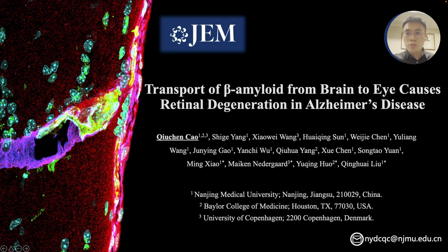Hi everyone, this is Chiu-Chen from Nanjing Medical University. Today, I'm excited to share with you our article published in JEM, titled 'Transport of Beta-amyloid from Brain to Eye Causes Retina Degeneration in Alzheimer's Disease.' Let's dive into the details together.